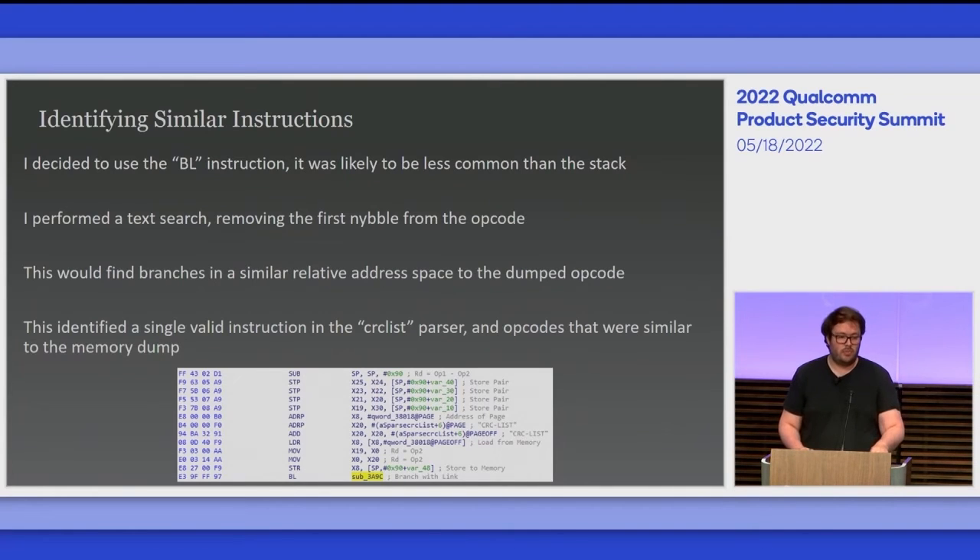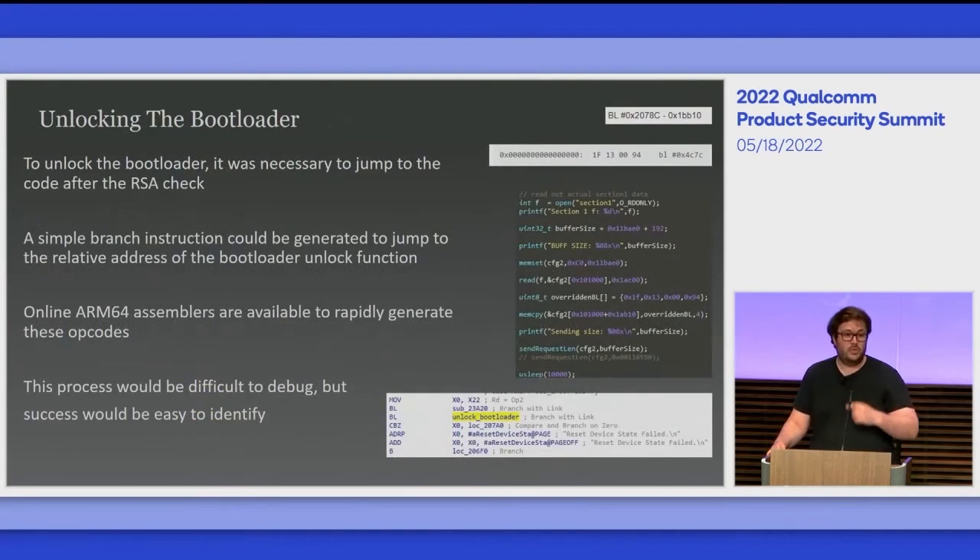This was actually in the CRCList parser I had been talking about earlier, meaning I had hit the code I intended to — but it also implied that the buffer overflow I'd found was not incidental to the additional partition but was core to the bootloader in use. To unlock the bootloader with this buffer overflow, I needed to jump into the bootloader unlock code. What I decided to do was overwrite the bootloader code with itself — since I had a copy of the bootloader, overwriting it with itself would break nothing, but I could make minor tweaks to do whatever I wanted.